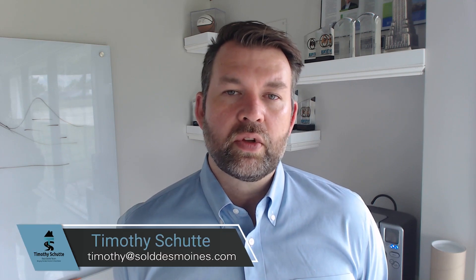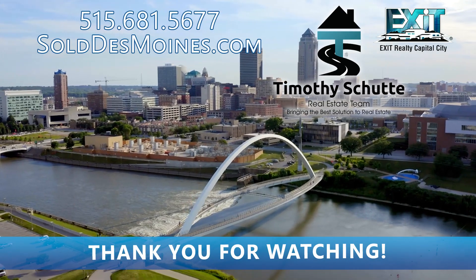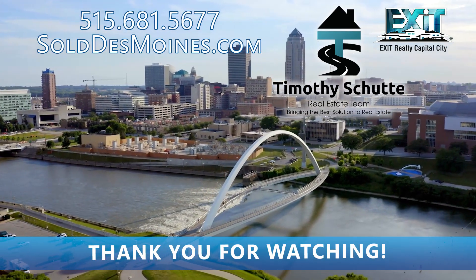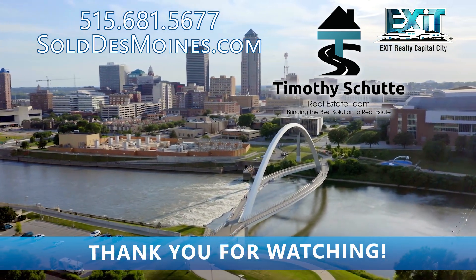I think all of us know or have seen that that is a tough task to do. If you have any questions or would like a walkthrough with us, we'd be happy to do so. We do flip houses and we do have contractors that we work with. Feel free to reach out. This is Timothy Schuette with Exit Realty Capital City — we'll see you next week. Thank you.